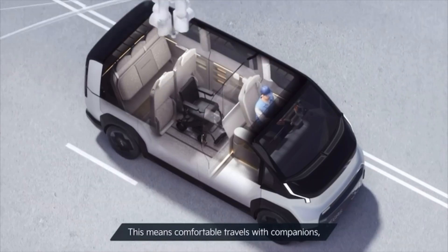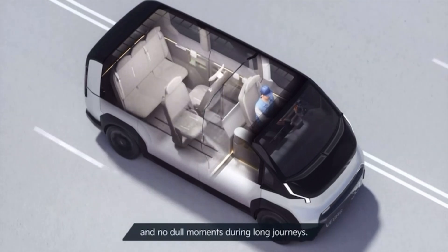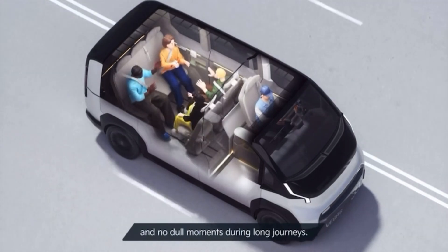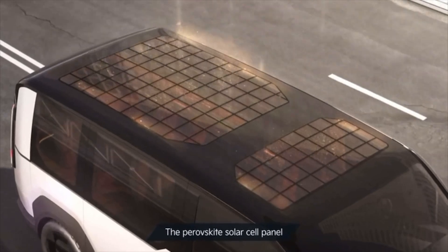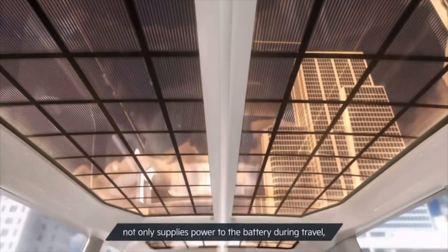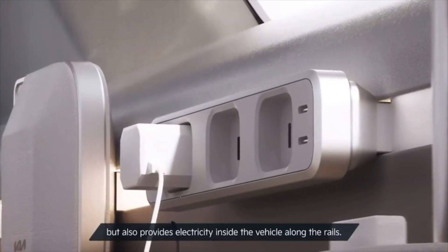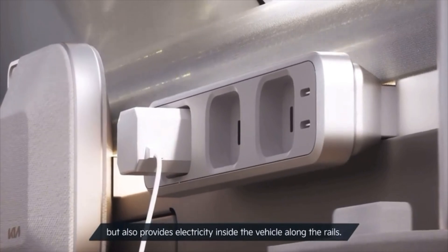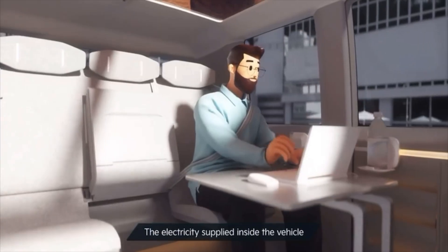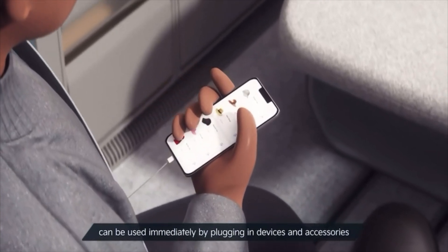This means comfortable travels with companions, face-to-face conversations, and no dull moments during long journeys. A perovskite solar cell panel applied to the transparent roof of the PBV not only supplies power to the battery during travel but also provides electricity inside the vehicle. Along the rails, the electricity supplied inside the vehicle can be used immediately by plugging in devices.